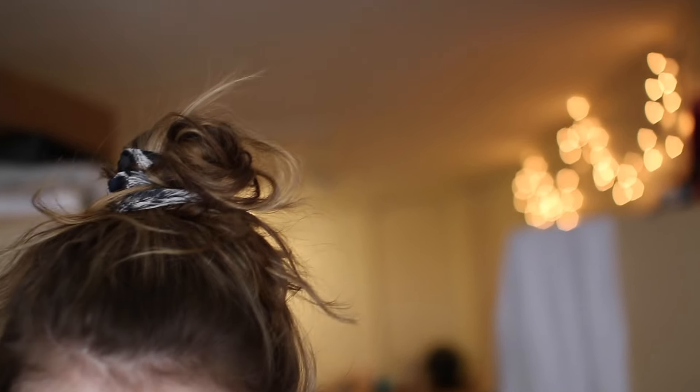Oh my god, what is my hair? Ew. Hello. I'm packing to go home from my dorm — packing up my dorm. Oh my god, I can't get over my hair. I thought I'd take you along with me.